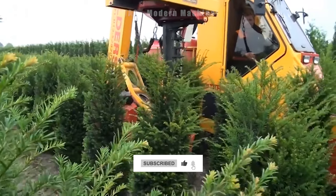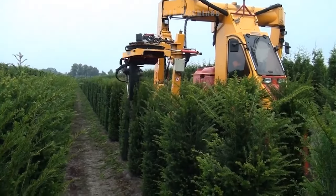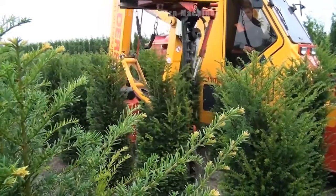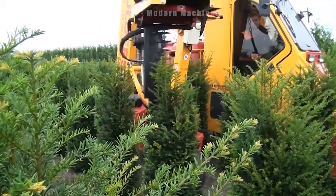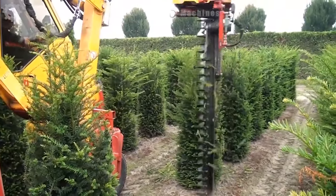Thanks to the KGS automatic blade, the machine can trim branches on Christmas trees quickly. KGS is also suitable for shaping trees into cones, as the angle of the blade can be adjusted between 0 to 30 degrees.